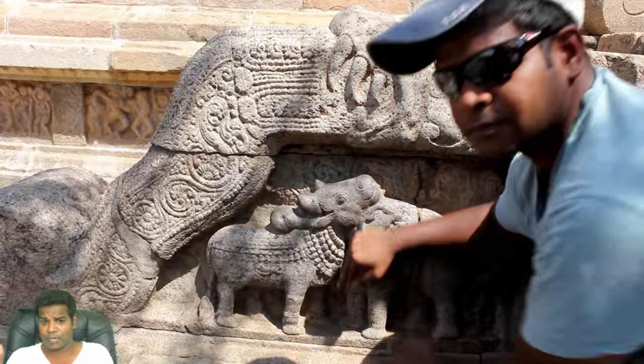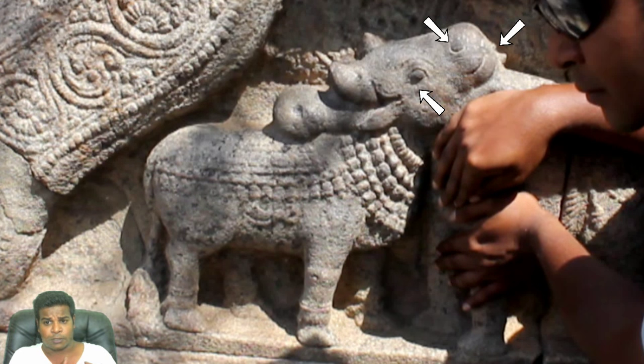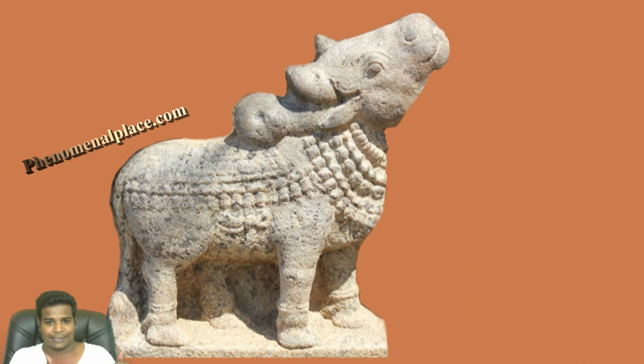Now if I move to the right side and cover the other half, you can see the bull. You can see the mouth, nostrils, and the eyes. You can also see two horns and the hump.